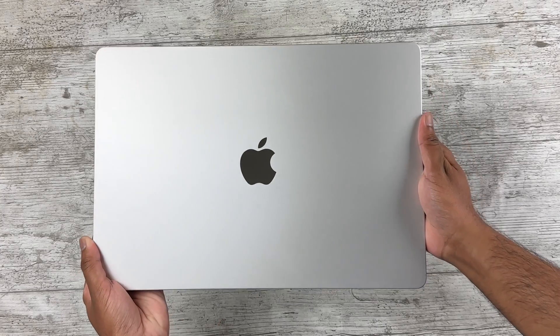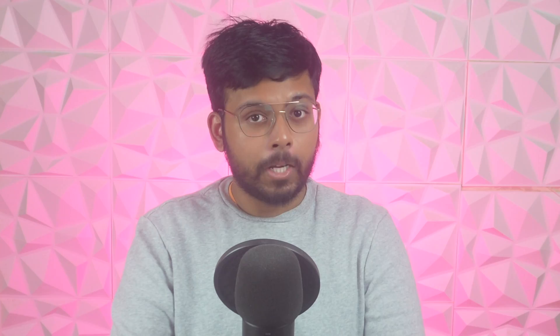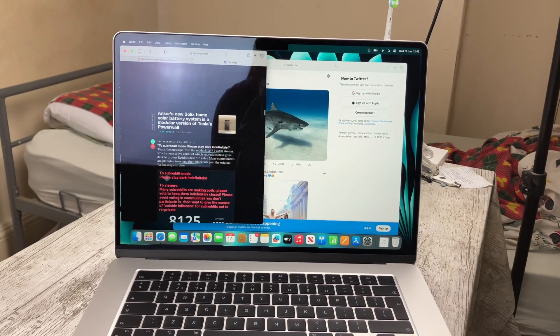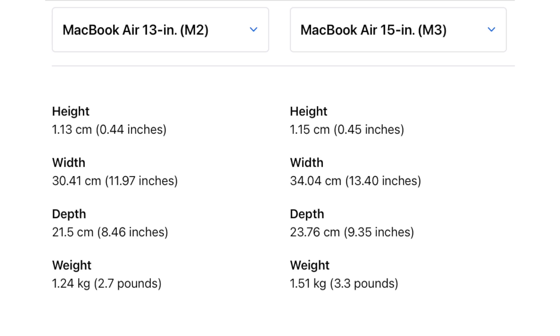The increase in dimensions due to the larger display is surprisingly not as substantial as you might think. Because this is a MacBook Air, it's still very light and thin for its size. Compared to the 13-inch, it's 270 grams heavier and 0.02 centimeters thicker, but that's not a massive compromise for the much larger display you get.